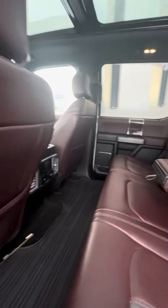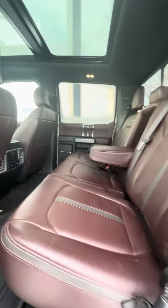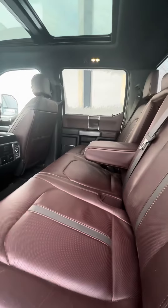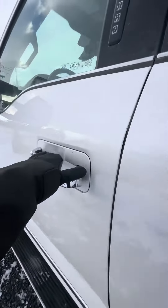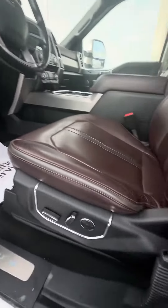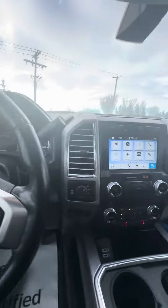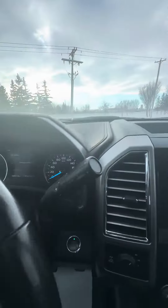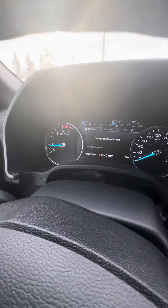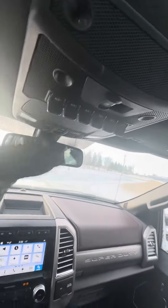Gorgeous color in the interior here. Heated seats for the back passengers, comes with the blind spot monitor, HD cameras, memory seat settings.